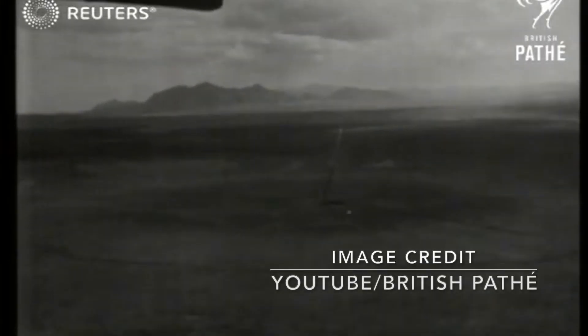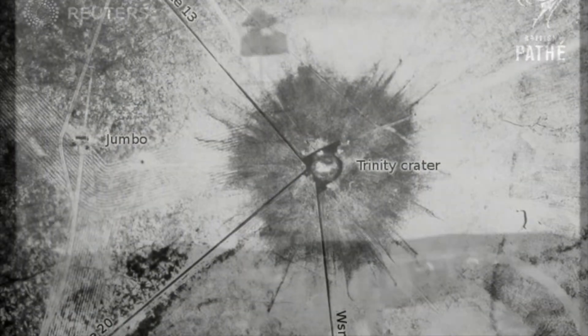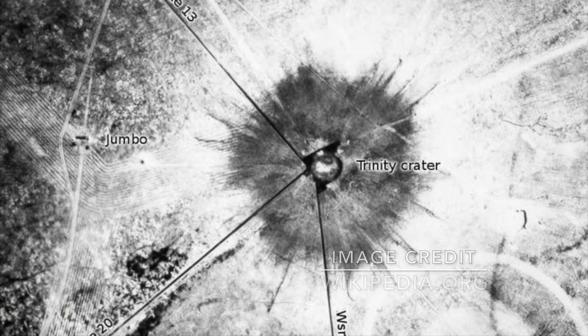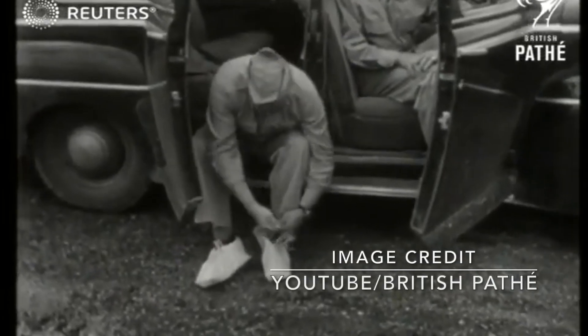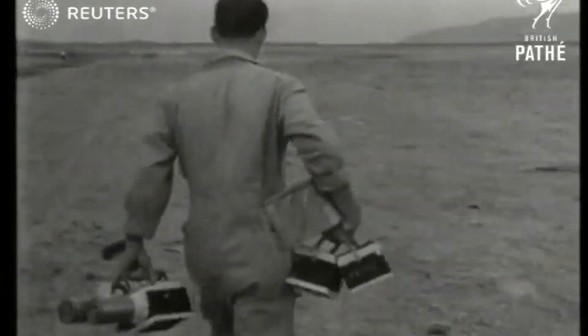After the explosion, Ground Zero became the object of research. Planes flew over it to capture it from the sky, and when the initial radioactivity had subsided enough, teams drove out to visit the site in person.